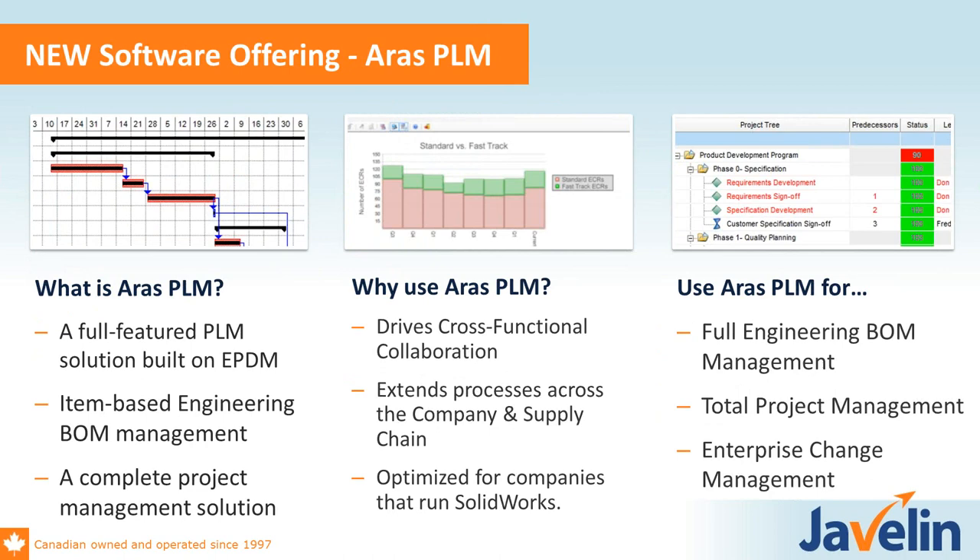Just briefly on ARIS PLM — it's really an extension of EPDM with amazing integration with the Enterprise PDM product, where you can automatically publish BOMs and register all the parts and assemblies. It allows you to take advantage of capabilities like project management, bill of materials, and change management. If you hit certain walls with EPDM around those topics, this could be a consideration.